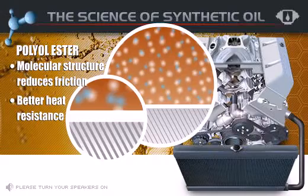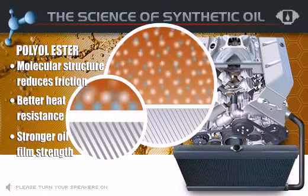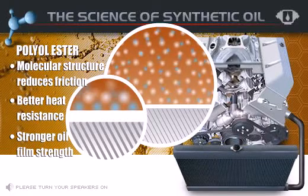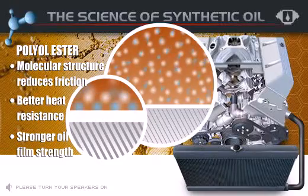Second, these oxygen atoms are strongly attracted to the metal surfaces in your engine. Metal surfaces contain an oxide coating that attracts the oxygen in the polyolester like a magnet. This oxygen-oxygen attraction is much stronger than the hydrocarbon oxygen connection found in conventional oil, allowing Redline Oil to provide a film of oil protection when other oils cannot.